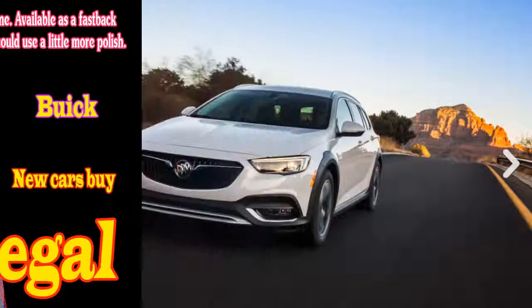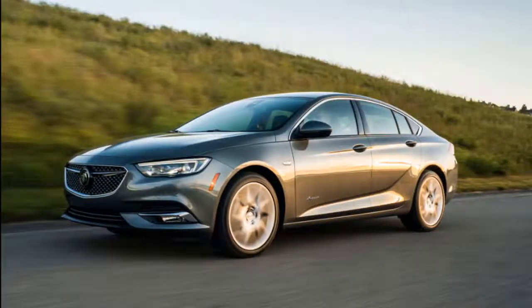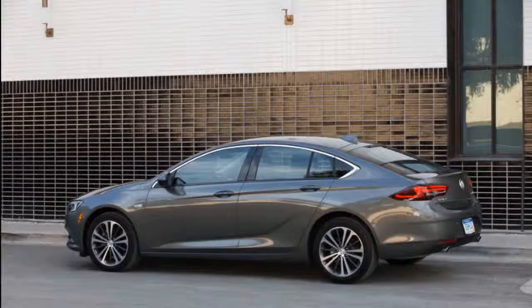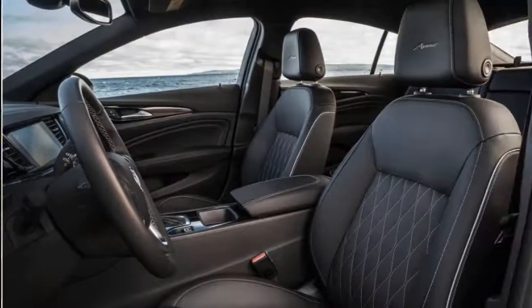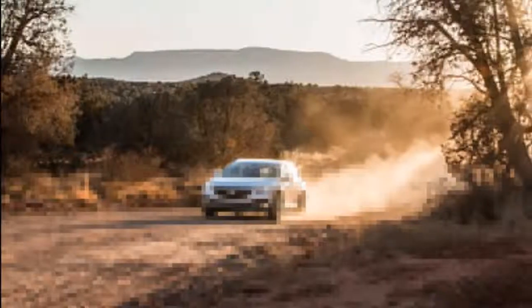2019 Buick Regal Wagon, 2019 Buick Regal GS Review, 2019 Buick Regal GS Specs — New Cars Buy. Welcome to our car blog. This time we will share information about the latest cars coming from the Buick brand. The title of the article we take is 2019 Buick Regal Wagon, 2019 Buick Regal GS Review, 2019 Buick Regal GS Specs — New Cars Buy.